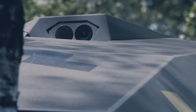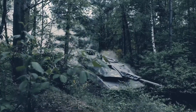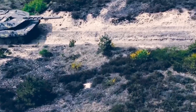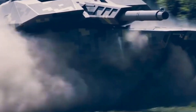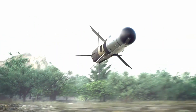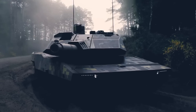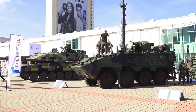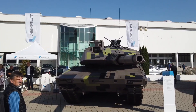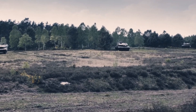In the heart of Germany, a new beast is stirring — a titan of steel and technology that could change the face of modern warfare. Ladies and gentlemen, buckle up as we dive into the world of the KF-51 Panther, Germany's latest creation that's making waves in the military community. Picture this: a sleek, menacing silhouette rolling across the battlefield. But this isn't your grandfather's tank. This is the future of armored warfare, brought to life by the brilliant minds at Rheinmetall. The KF-51 Panther isn't just a new tank — it's a revolution on tracks.